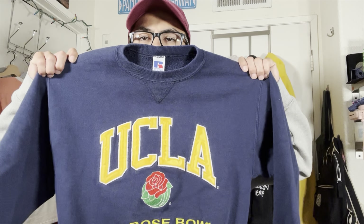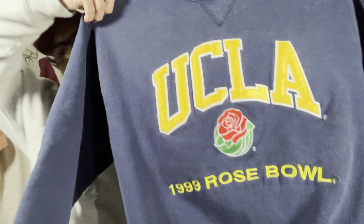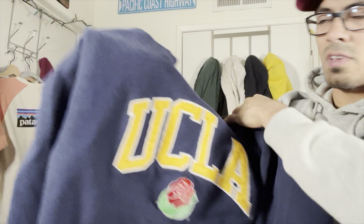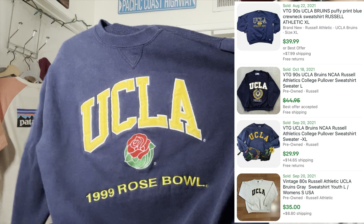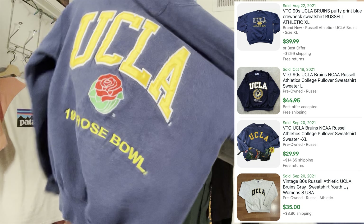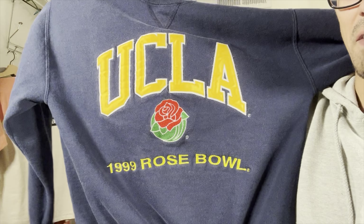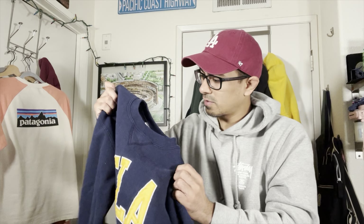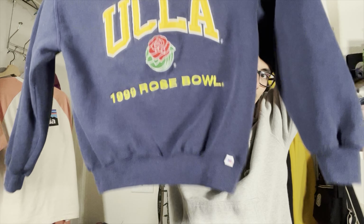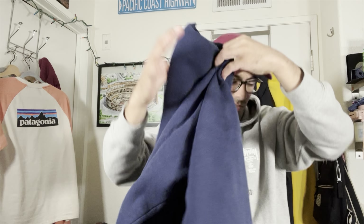But this one was actually my favorite sweater of the day — might be my favorite piece of the day honestly. Russell Athletic, made in USA. These usually go for like 30 bucks at least, but look at this graphic. The nice ones go for like 50 bucks. $19.99 Rose Bowl — look at that rose. Super excited about this one. It's a medium — I wish it was a large, I'd probably keep it. Super clean condition, looks brand new, probably 25 years old.